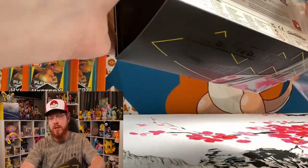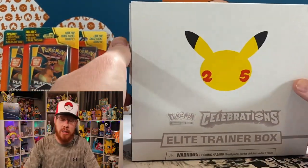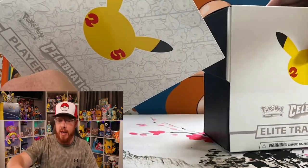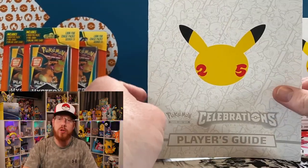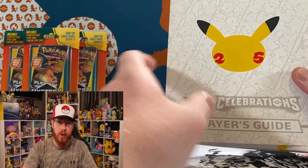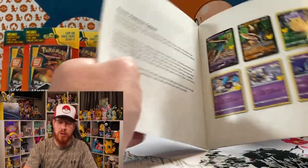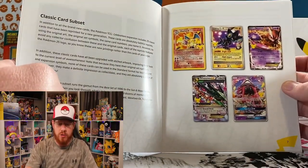Stay tuned towards the end — I'm not going to tell you exactly when because I don't want anybody to skip through — but I am going to announce a giveaway towards the end of the video. For those that have gotten their hands on an ETV lately, this is your Player's Guide, which features information about the Celebrations Elite Trainer Box and a full card list of the Celebrations set.